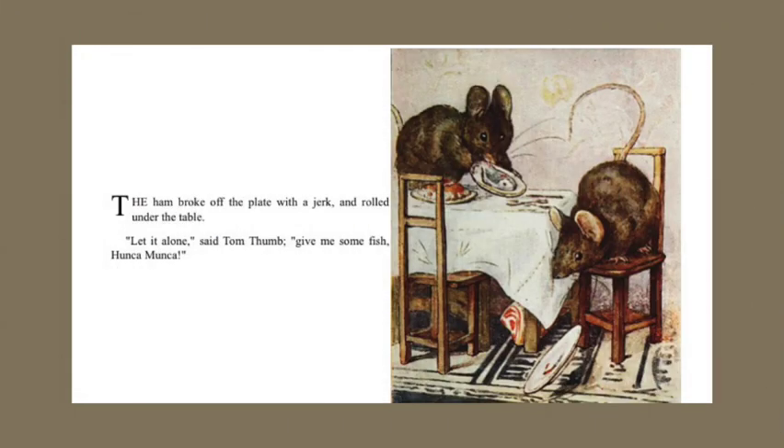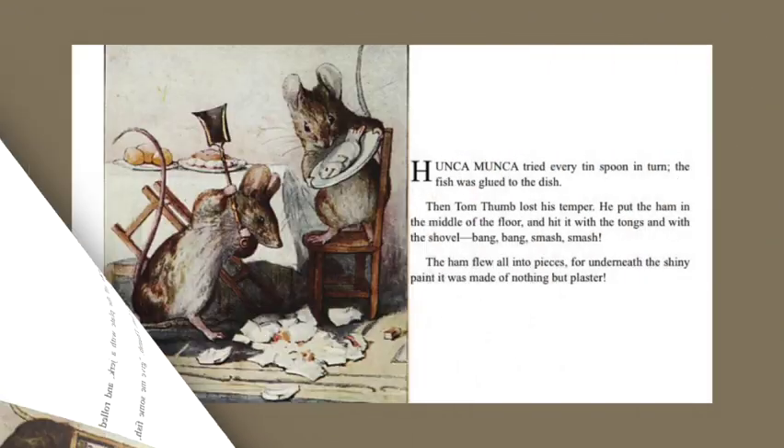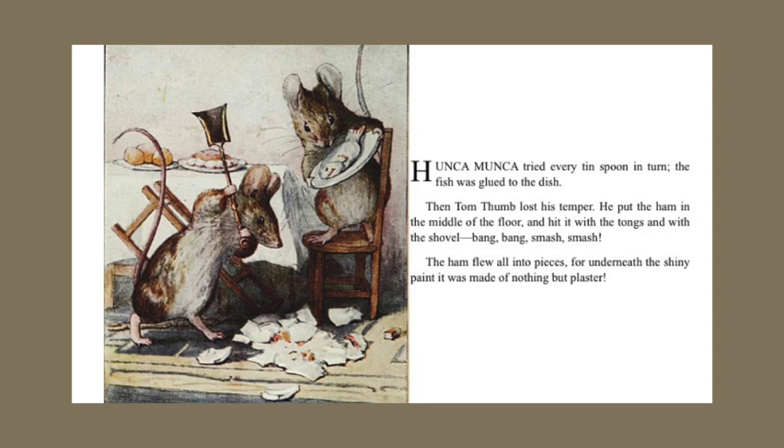The ham broke off the plate with a jerk and rolled under the table. "Let it alone," said Tom Thumb. "Give me some fish, Hunkamunka." Hunkamunka tried every tin spoon in turn. The fish was glued to the dish. Then Tom Thumb lost his temper. He put the ham in the middle of the floor and hit it with the tongs and with the shovel. Bang, bang, smash, smash. The ham flew all into pieces, for underneath the shiny paint it was made of nothing but plaster.